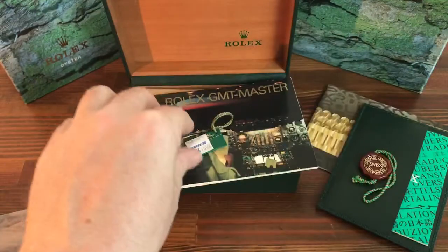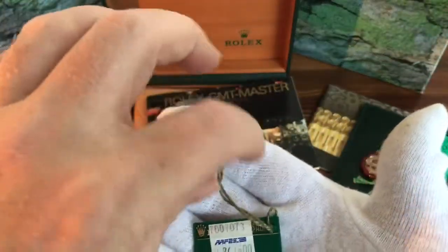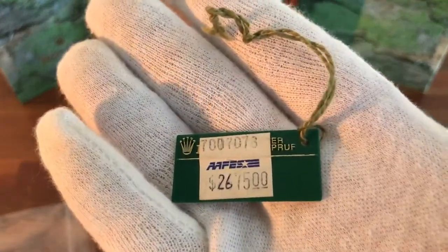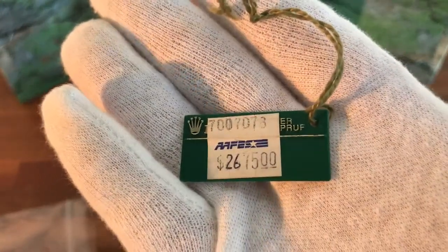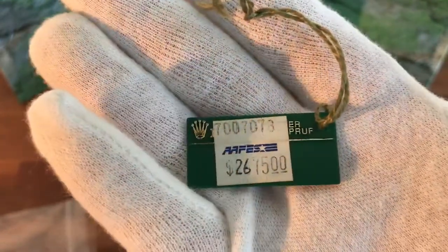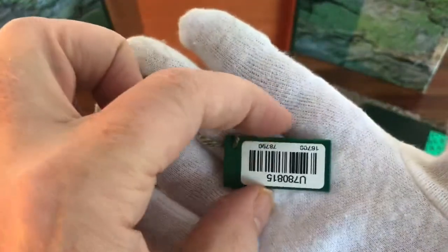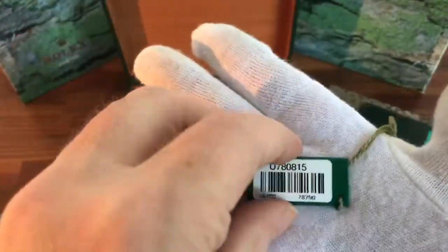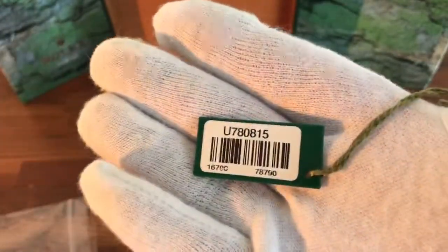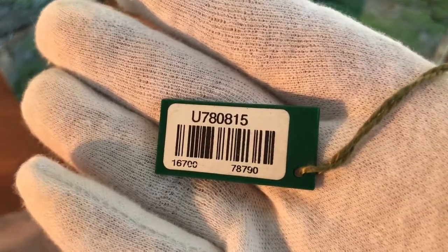I can get all types of Rolex accessories. I can also get a fantastic amount of vintage, new, or used Rolex watches. If you are interested, just let me know the model and type of watch you're looking for and I will send you photos, details, and prices.